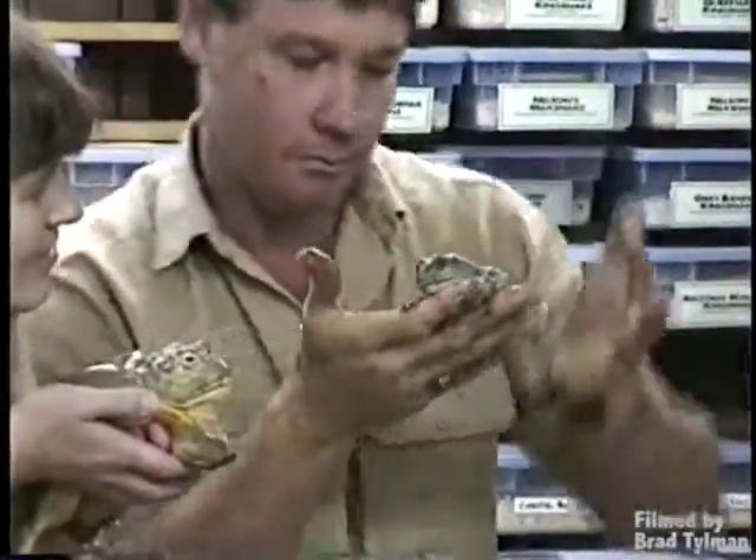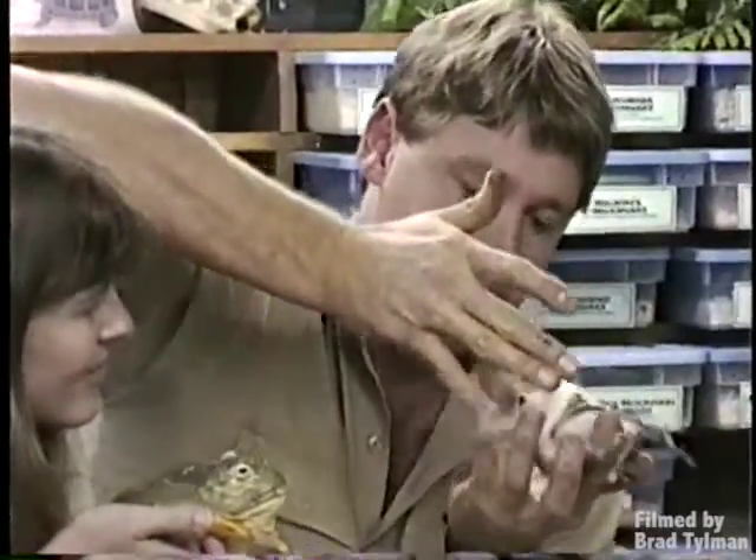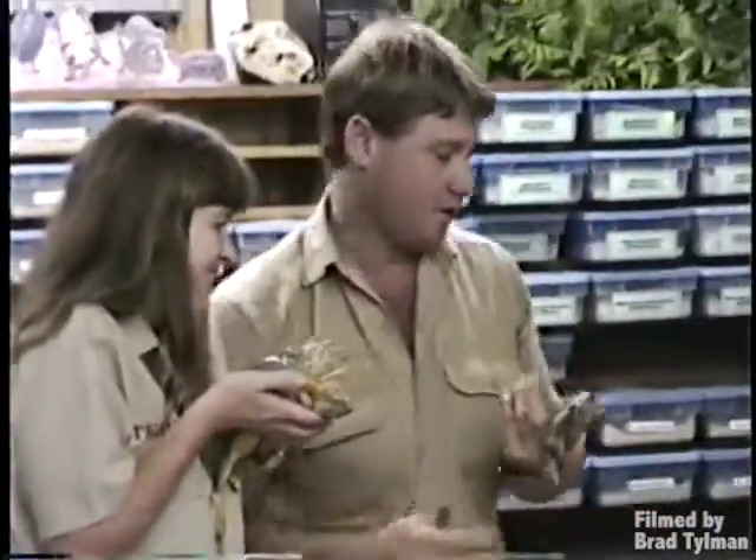They've got little sucker pads on their fingers, and they projectile urinate. My hands are too wet now.